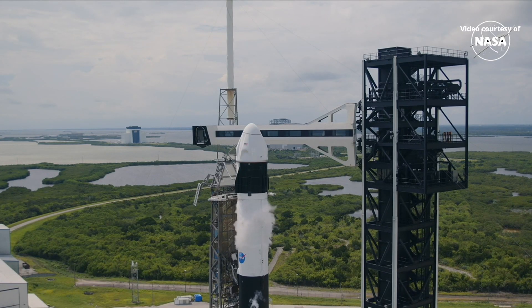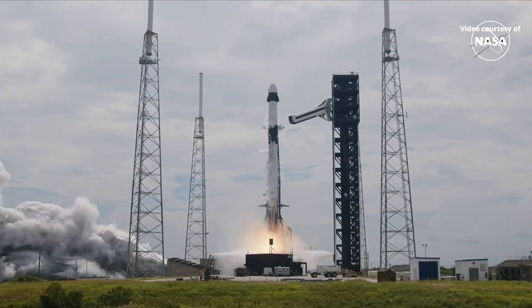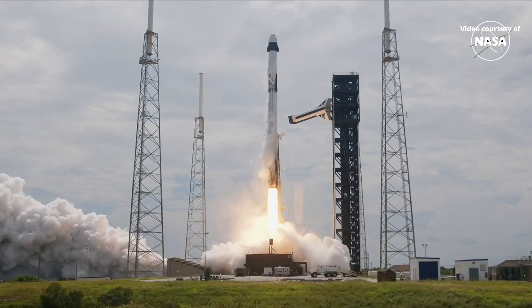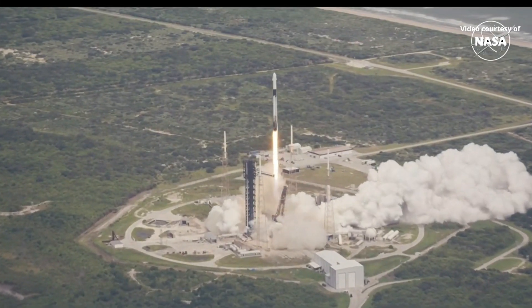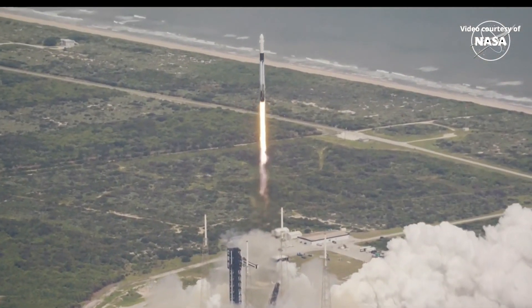Five, four, three, two, one, ignition. And lift-off of Crew-9 — go SpaceX, go Falcon, go NASA. Lift-off of Crew-9 now soaring to the International Space Station.